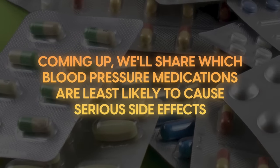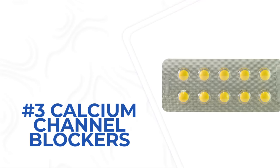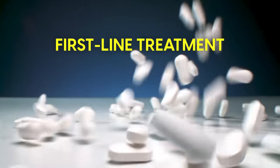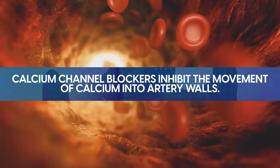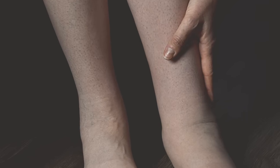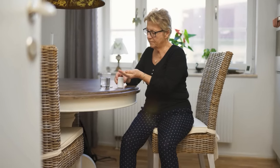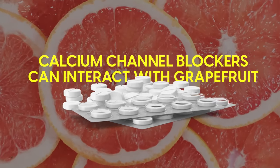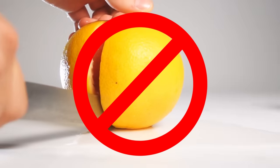Coming up, we'll share which blood pressure medications are least likely to cause serious side effects. Sitting around the middle for safety are calcium channel blockers. These drugs are often used as part of a first-line treatment. They inhibit the movement of calcium into artery walls and can be particularly effective in elderly patients, with side effects tending to be less common. Some people do experience swelling in the feet and lower legs, dizziness, headache, and palpitations, although these tend to be mild and diminish over time. It's important to note that calcium channel blockers can interact with grapefruit, leading to increased levels of the medication in the bloodstream and potentially raising the risk of side effects, so it's best to stay away from grapefruit.